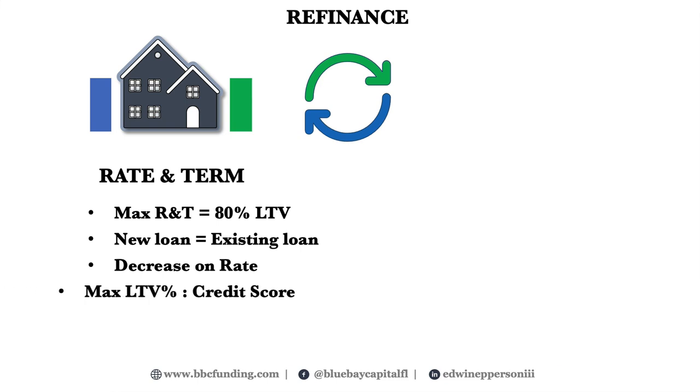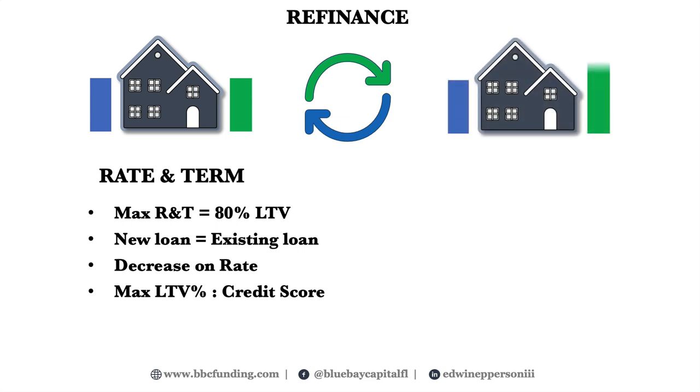This is why both the old loan (blue) and the new loan (green) are at exactly the same level. These types of refinances typically have a lower rate than a cash-out. The maximum LTV will be heavily determined by your credit score as well as the DSCR, or debt service coverage ratio.